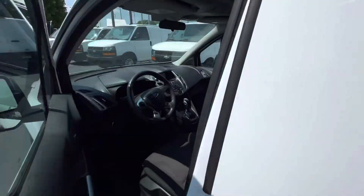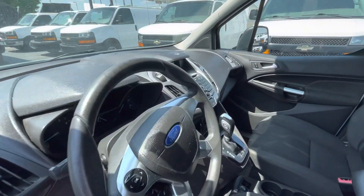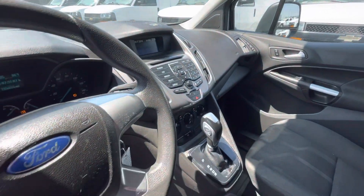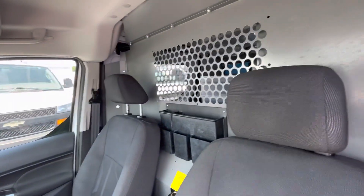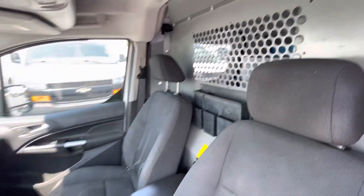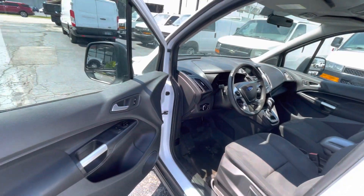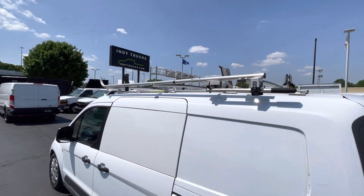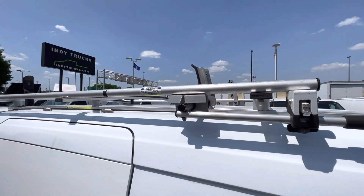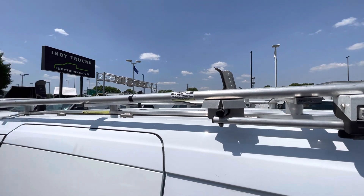Coming to the inside, you've got your rear backup camera right over there, cruise control right over there. It's got the bulkhead divider right here. Got a beautiful aluminum ladder rack right up there.